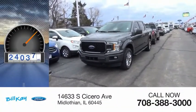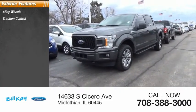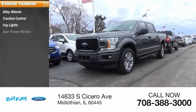This vehicle has less than 30,000 miles. Here are some of this vehicle's great options: alloy wheels, traction control, fog lights.